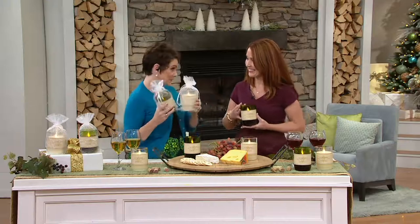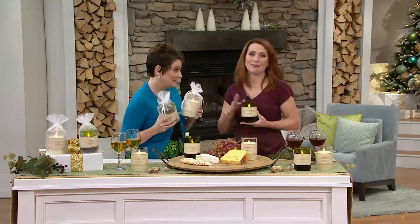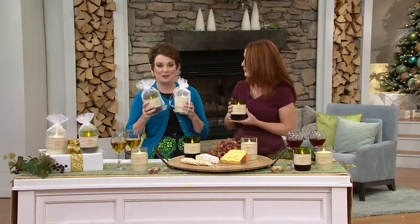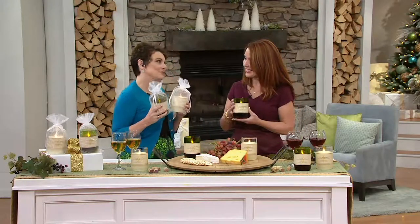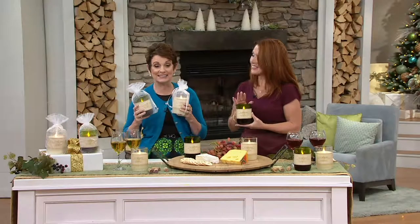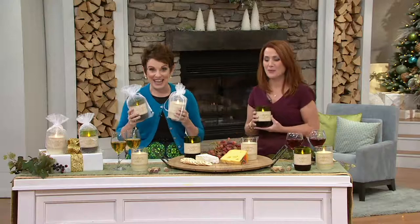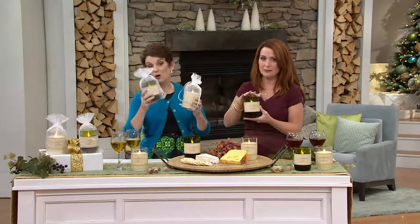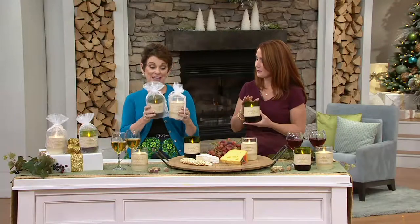Every hour we're debuting on air and online another great deal. This is it — this is the coolest gift ever. It is from Luminara, which is our favorite candle company because it looks so real, and my favorite place on earth kind of inspired it. Brand new today. This looks like a beautiful Chardonnay or Cabernet — I'm thinking of getting both.